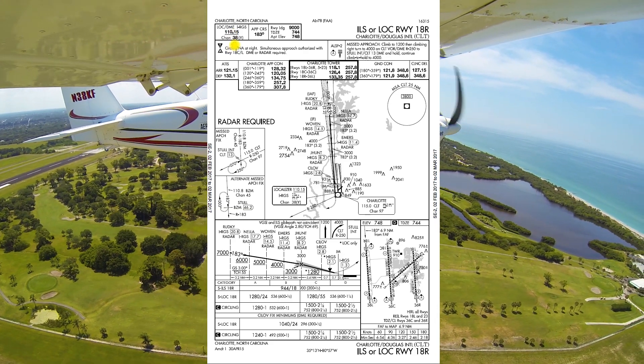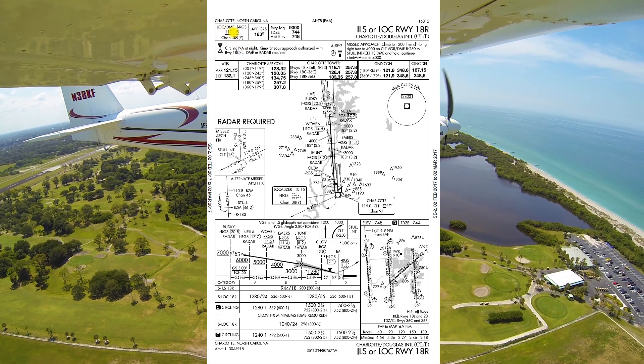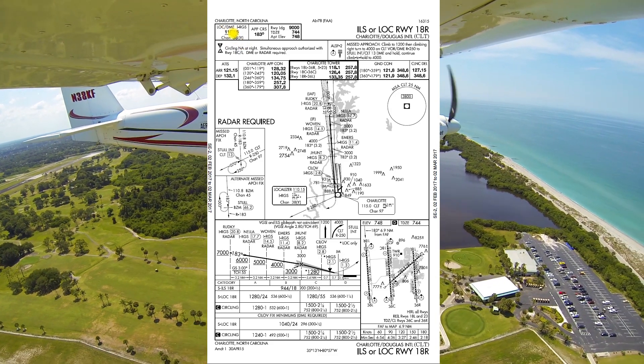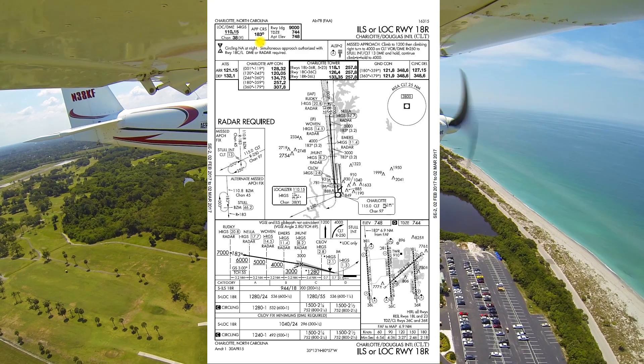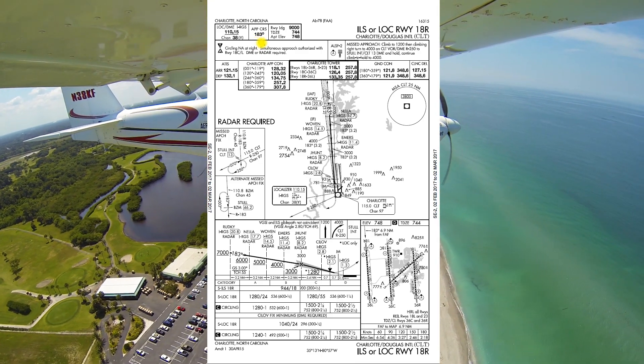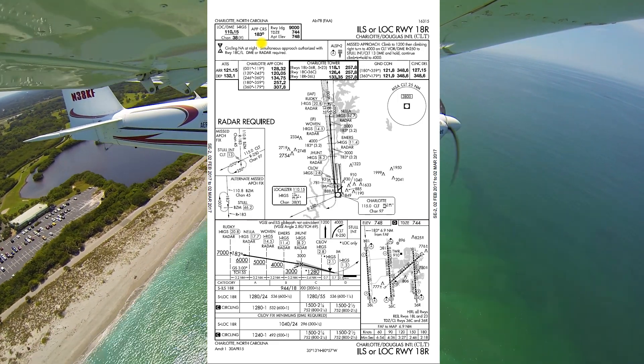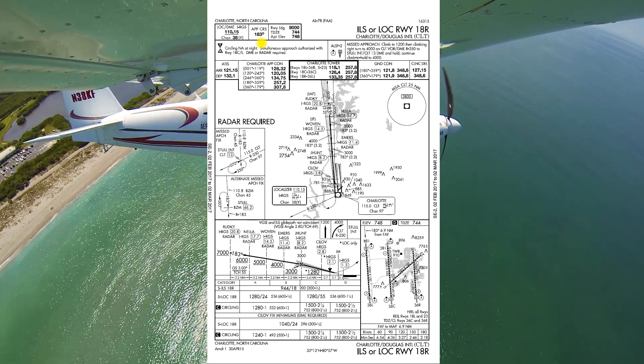Localizer runway 18R, Charlotte Douglas International, into CLT. Then we want to confirm that the plate is valid: 2nd of February 2017 to 2nd of March 2017 — it works. We'll make sure it checks with our safety pilot, that he's got the same valid plate as well, or if you're flying by yourself, just verify to yourself that that plate is valid.